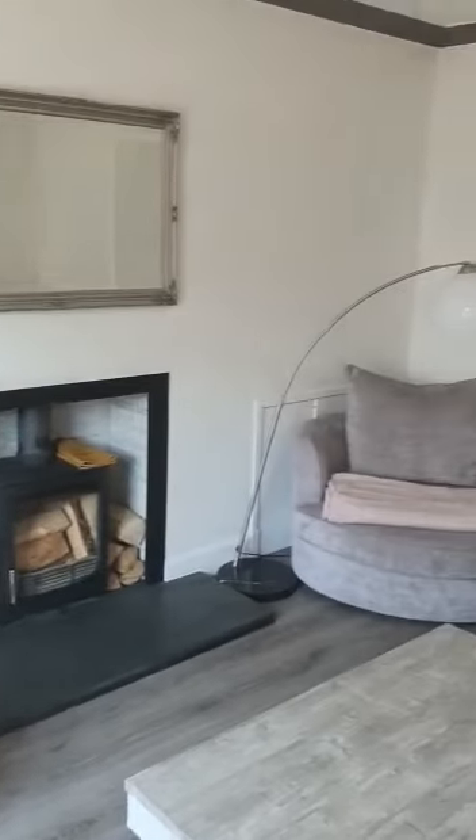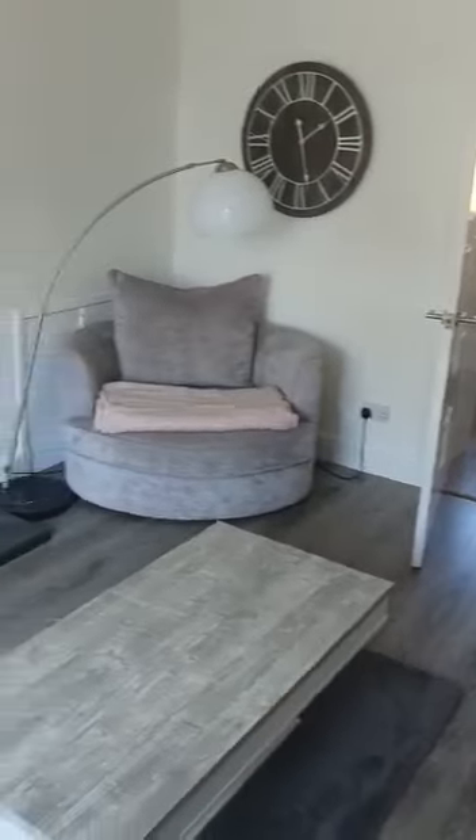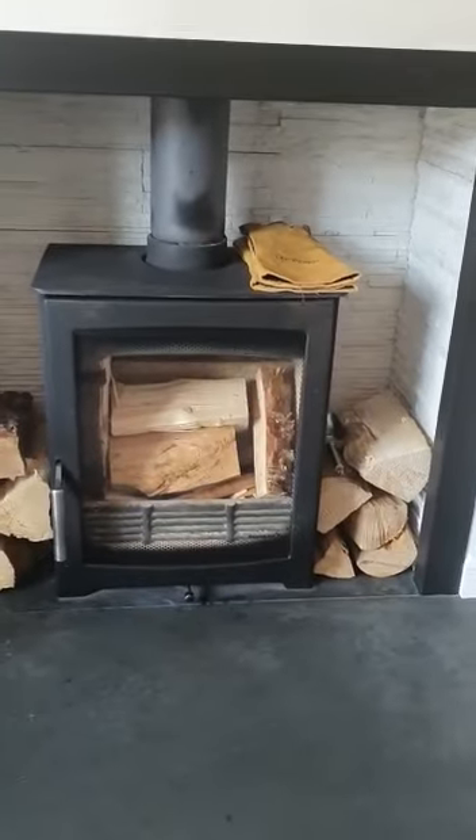Coming into the lounge — just get a feel for how much natural light is coming in here. Lovely finish. I love the flooring in this property, and of course, who doesn't love a feature fireplace.